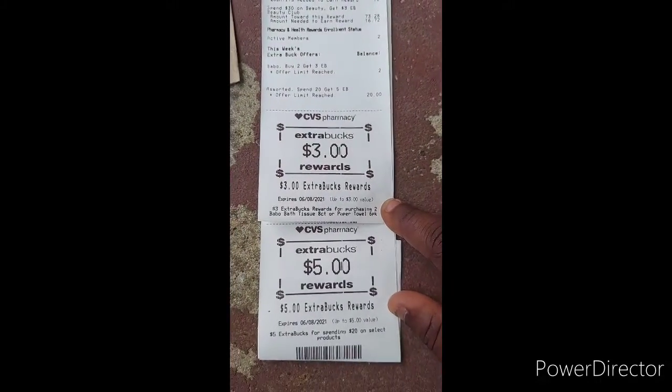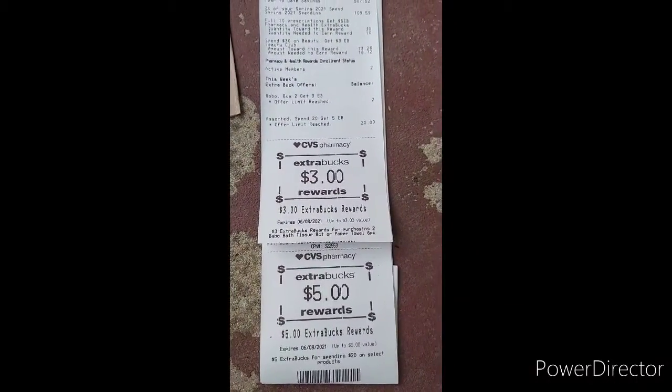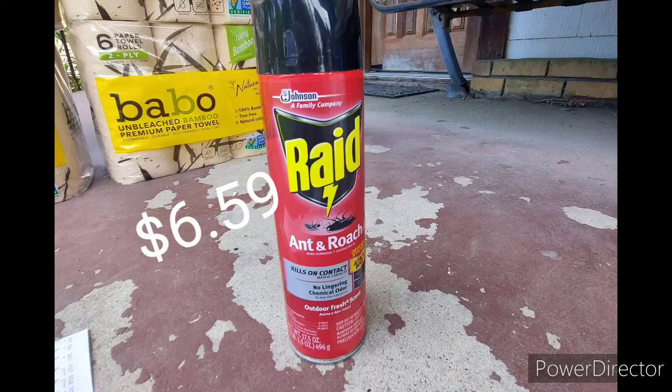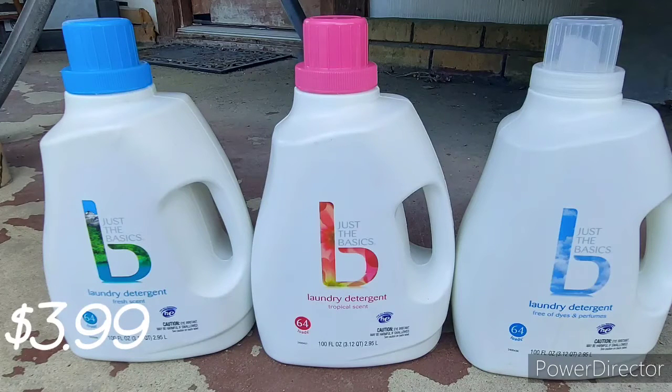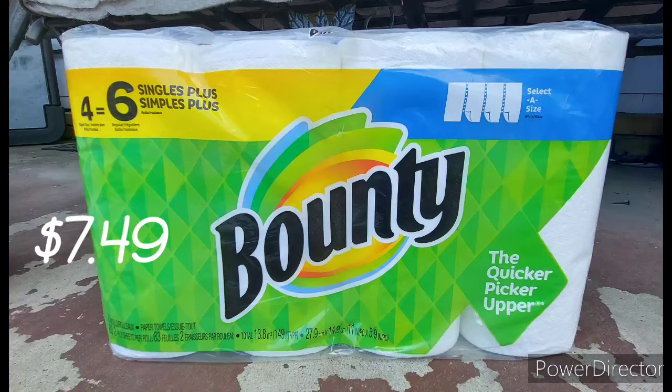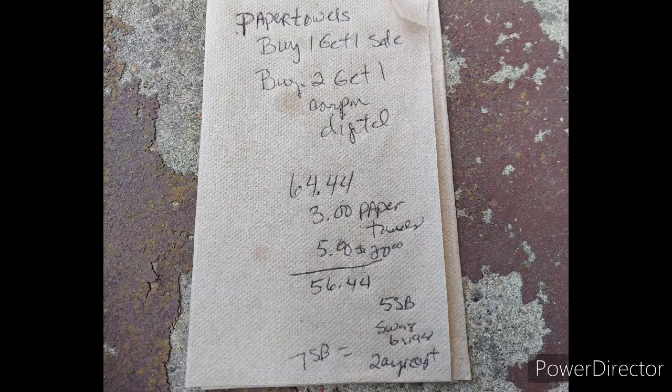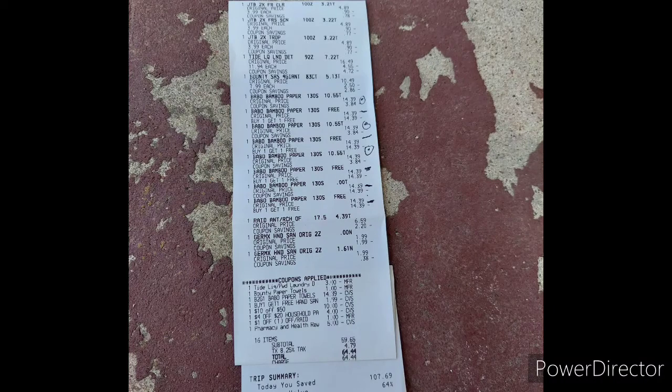And as you can see, these are my two ECBs that I did get on this deal.